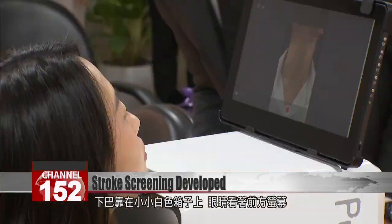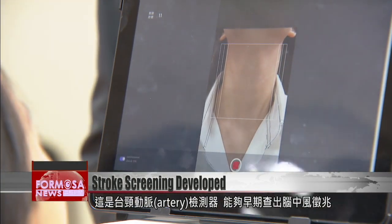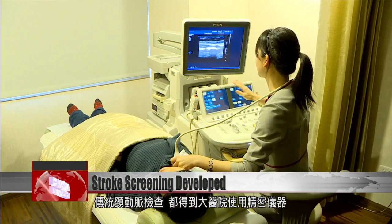A lady rests her neck on the white device and looks ahead to the screen. This is a carotid artery monitor that can detect the early warning signs of a stroke. Traditional carotid artery checks rely on precision equipment only found in hospitals.